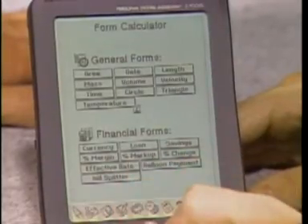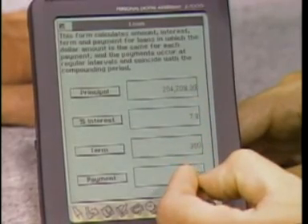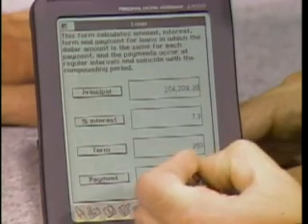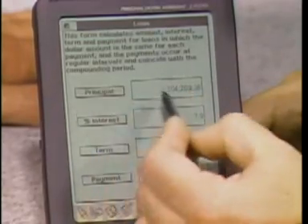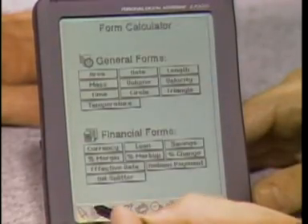The form calculator is pretty neat. You just tap on one of the forms — it'll show you a loan form. You can plug in numbers by handwriting. If, let's say, you could only afford $1,000 for a payment each month, you could ask it to recognize that, then tap on the amount of principal it could take out, and it will change the amount of principal for you. So you can back-solve all the equations very quickly.